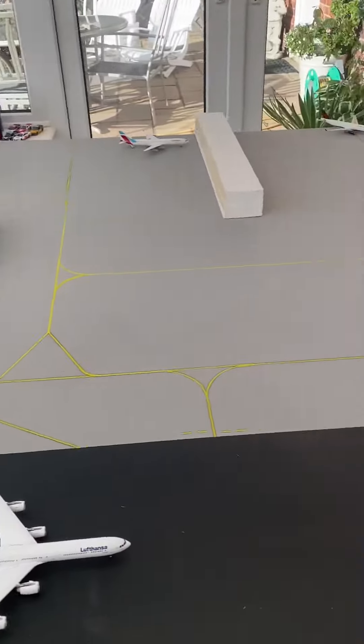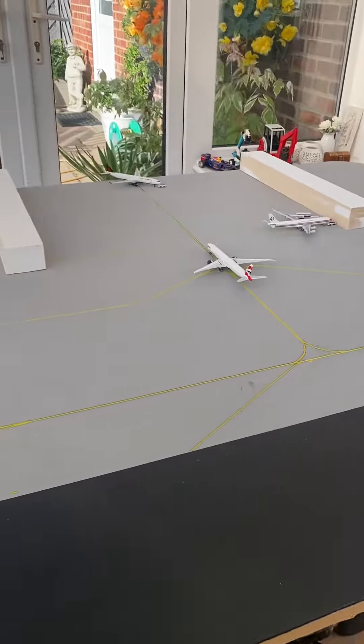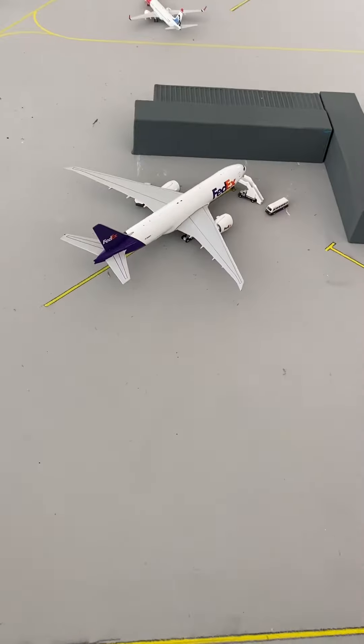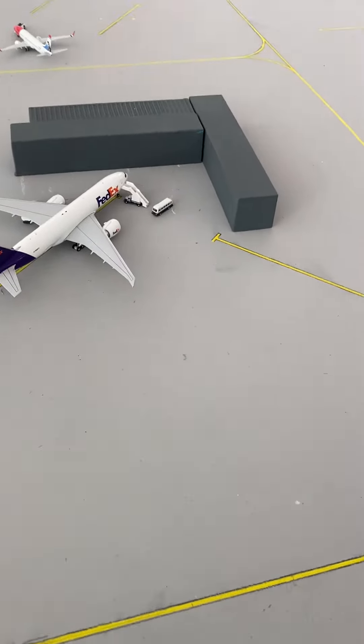Hello everyone and welcome to the first airport update of our fictional London Airport. We'll start over here at the FedEx 777F at the cargo terminal. He will be heading out to Memphis, moving down to the runway.